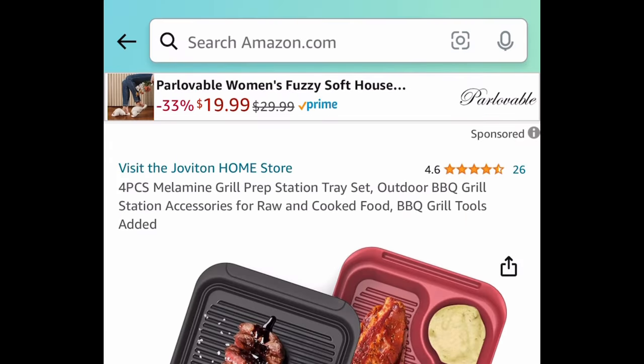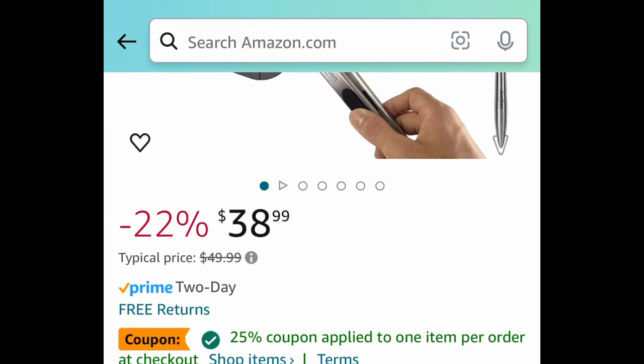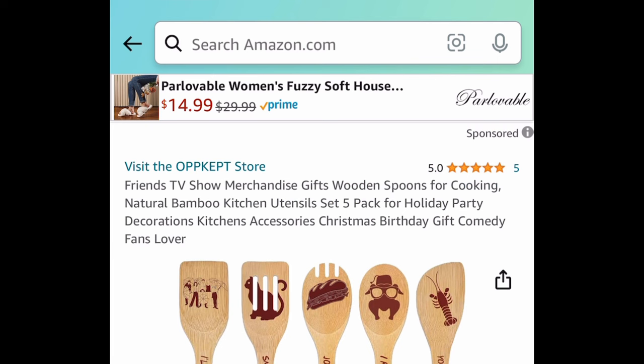Next we have this four-piece grill prep station tray set — you get everything in the picture. It's $38.99, but with the code and coupon it'll be $13.64.